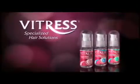Because your hair is not finished until you. Vitress Specialized Hair Solutions from Vitress. When that's a splash.